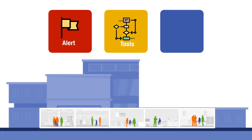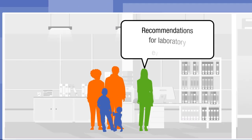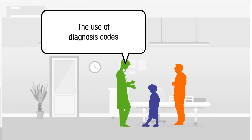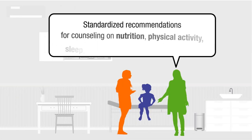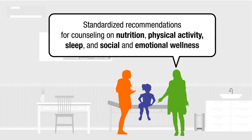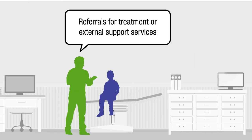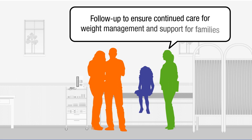The components of that high-quality care include recommendations for laboratory evaluations, the use of diagnosis codes, standardized recommendations for counseling on nutrition, physical activity, sleep, and social and emotional wellness, referrals for treatment or external support services such as nutrition, behavioral health, or a multidisciplinary clinic or program for weight management, and follow-up to ensure continued care for weight management and support for families.